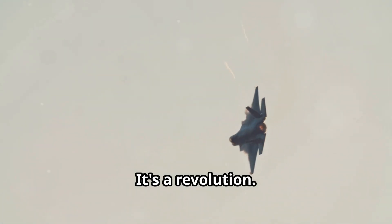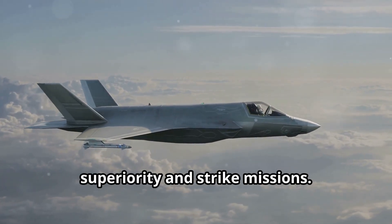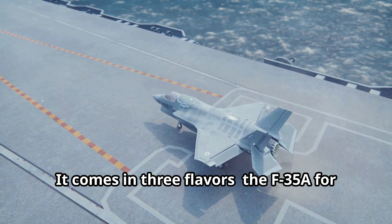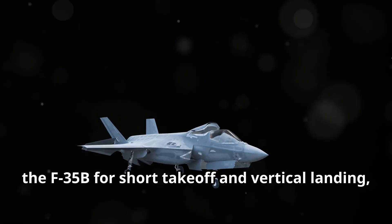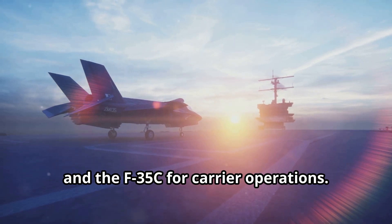The F-35 Lightning II is not just a fighter jet — it's a revolution. This single-seat, single-engine marvel is designed for air superiority and strike missions. It comes in three flavours: the F-35A for conventional take-off and landing, the F-35B for short take-off and vertical landing, and the F-35C for carrier operations.